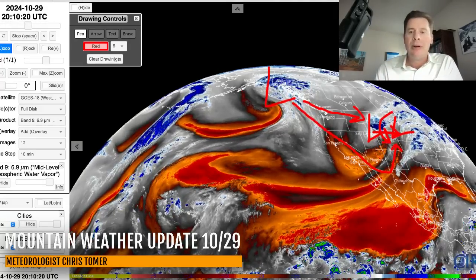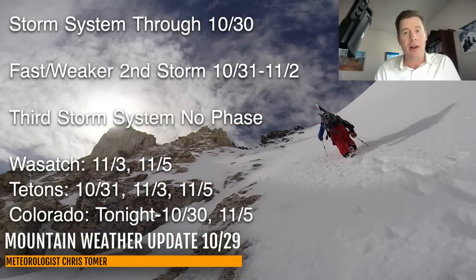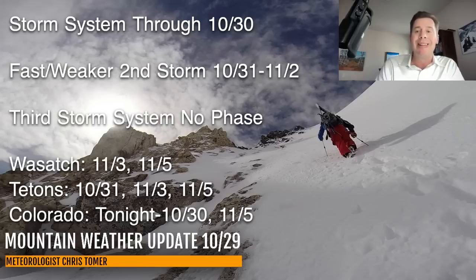Here are my bullet points. For this afternoon, we've got our current storm system through 10/30, especially for Wyoming and Colorado — that's just where the best setup is going to be as the low kind of circulates through. Then we've got a fast, weaker second storm for the northern tier: Pacific Northwest, BC, Idaho, Montana, Wyoming — 10/31 through about 11/2.